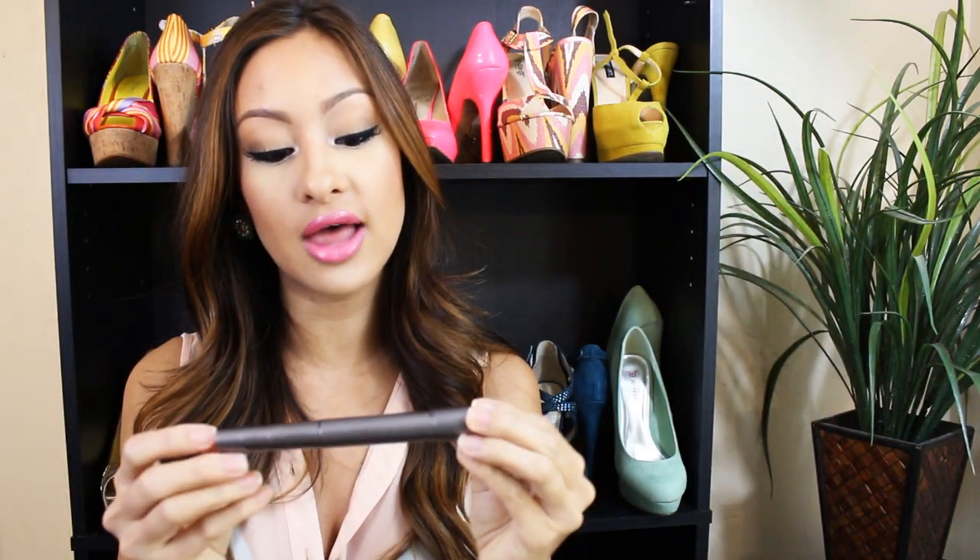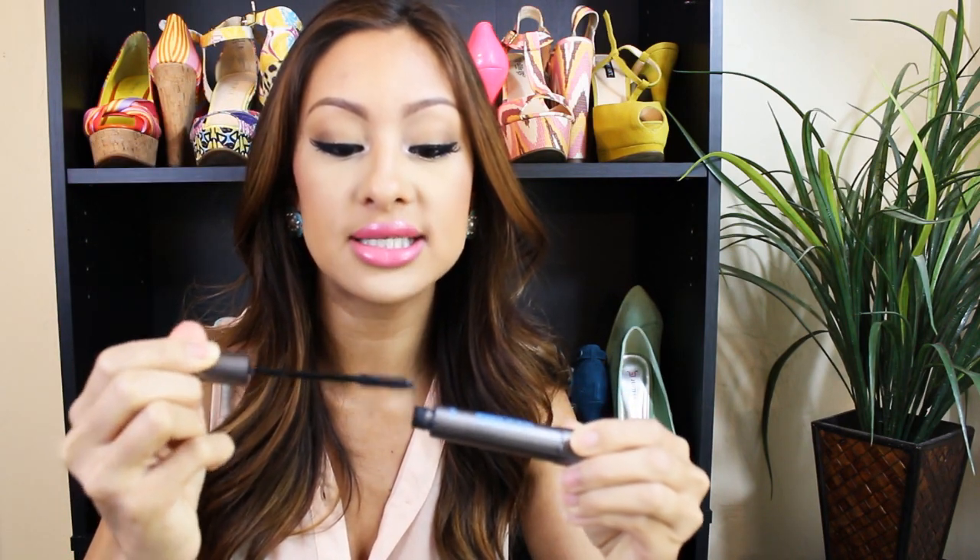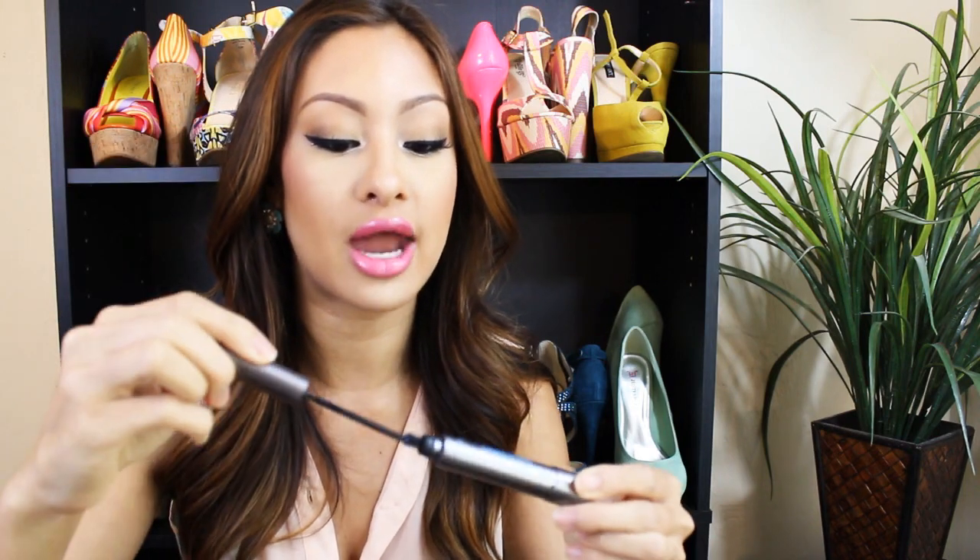For mascara, I've been loving my Telescopic Shocking Extensions Mascara in waterproof. I need to get off the waterproof train though, because my eyelashes are growing in really sparse and short — I think from so much waterproof mascara. But it's the only thing that holds my curl. I love this mascara because of the wand — it may not be the best at volumizing but it separates and lengthens really nicely.